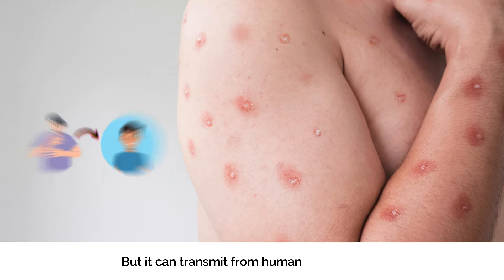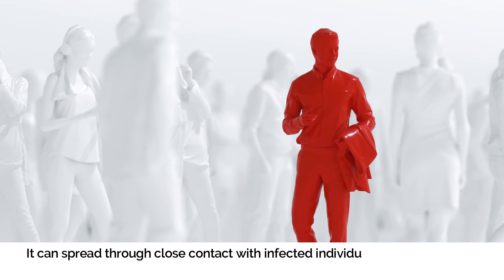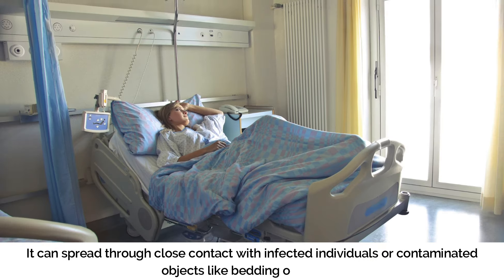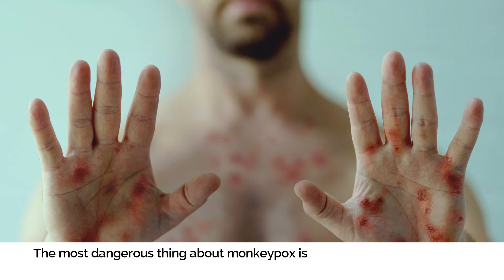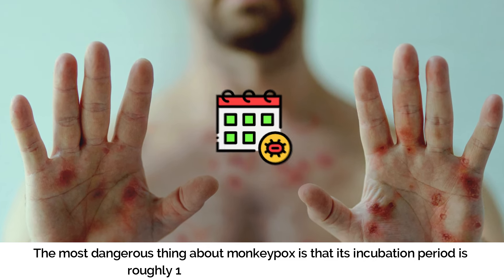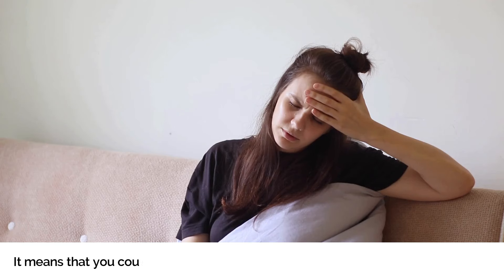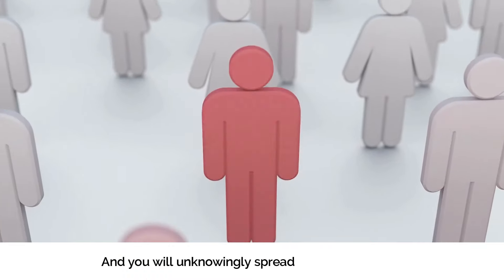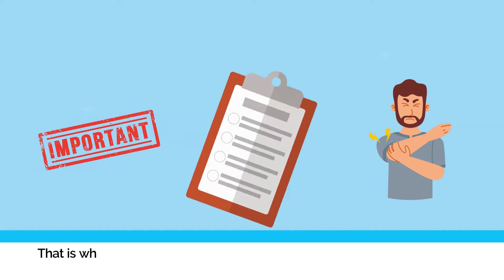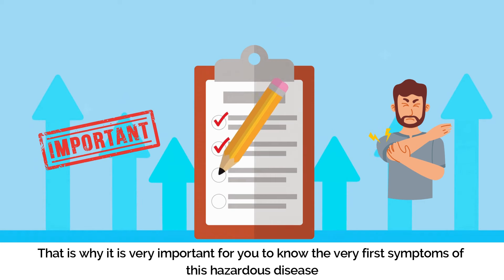Monkeypox can also transmit from human to human. It can spread through close contact with infected individuals or contaminated objects like bedding or clothing. The most dangerous thing about monkeypox is that its incubation period is roughly one to two weeks for symptoms to appear. This means that you could be infected but show no symptoms for weeks, unknowingly spreading the virus to others. That is why it is very important to know the very first symptoms of this hazardous disease.